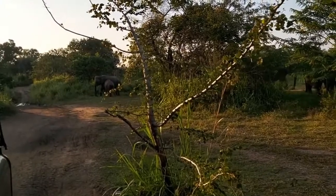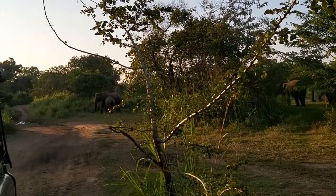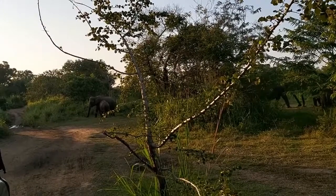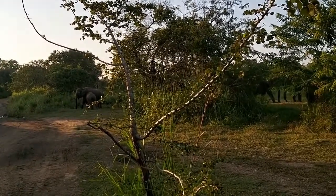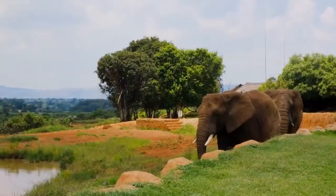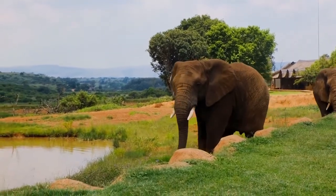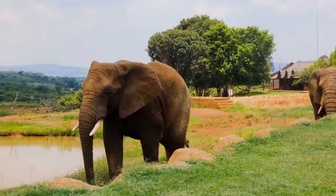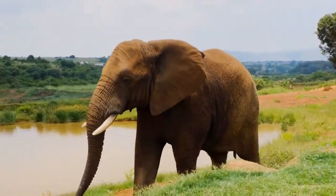Forest African elephants live slightly less, around 65 to 70 years. Asian elephants in domestic conditions, zoos, or national parks can live 55 to 60 years; in the natural environment, long-livers are considered animals who have reached 50 years of age. How long elephants live also depends on the care of the animal. Under human care, many diseases are easily treated, which can significantly prolong life.